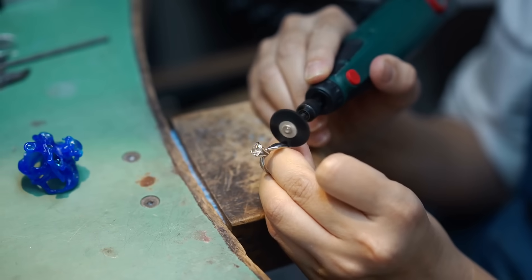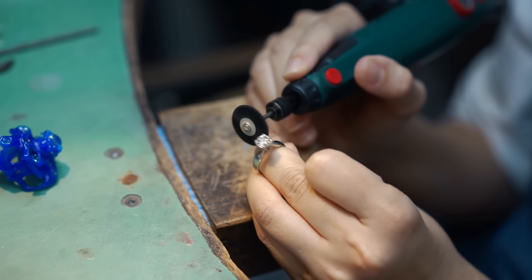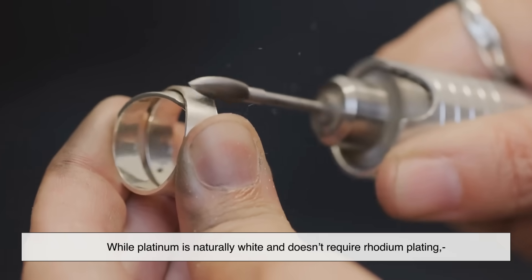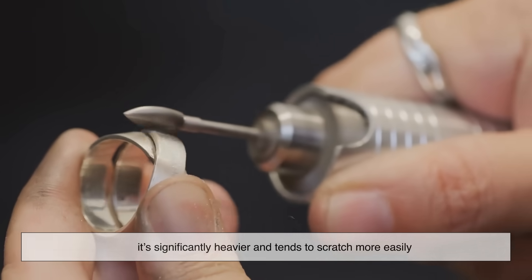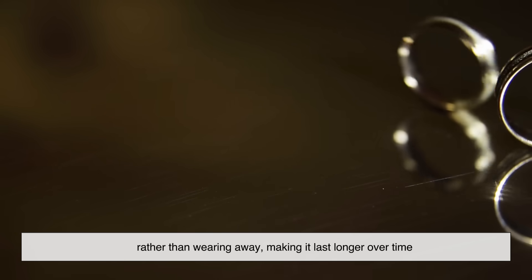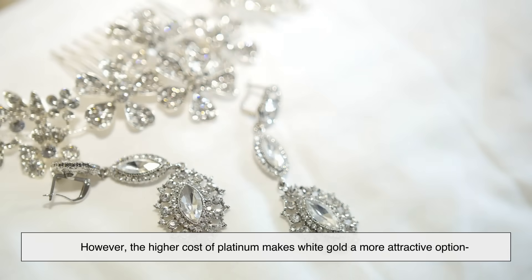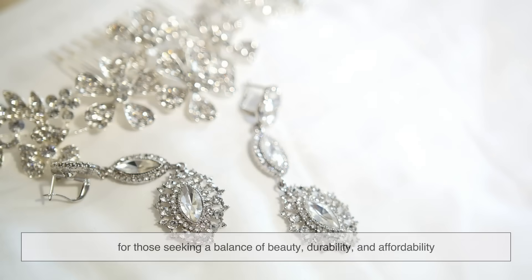Platinum is often considered the closest alternative to white gold, but it has its own pros and cons. While platinum is naturally white and doesn't require rhodium plating, it's significantly heavier and tends to scratch more easily. When platinum scratches, the metal shifts rather than wearing away, making it last longer over time. However, the higher cost of platinum makes white gold a more attractive option for those seeking a balance of beauty, durability, and affordability.